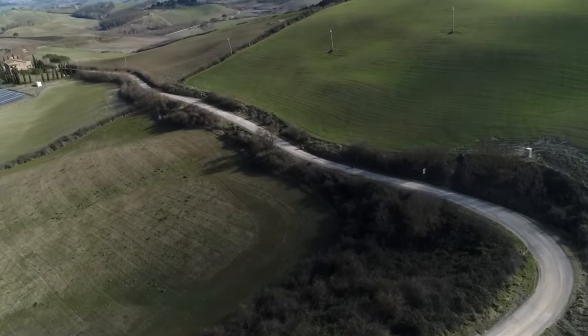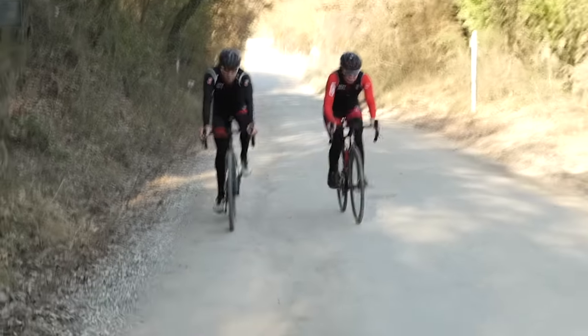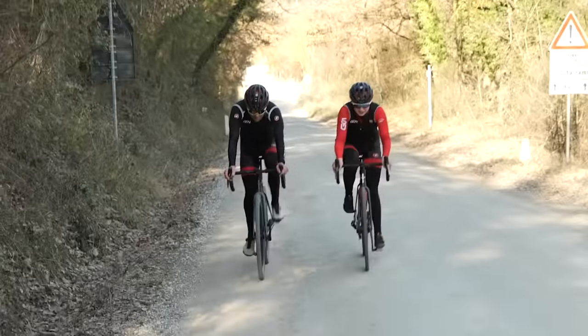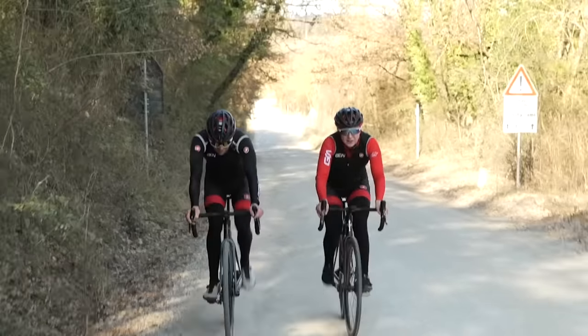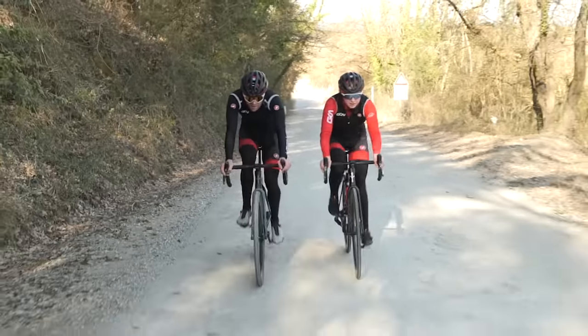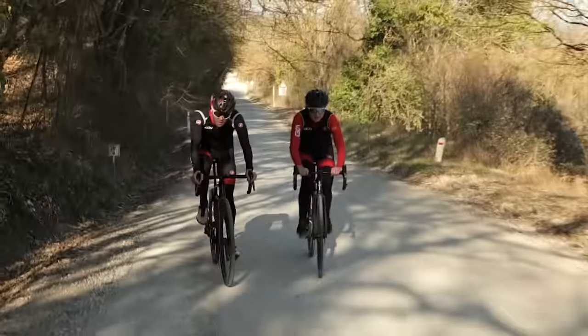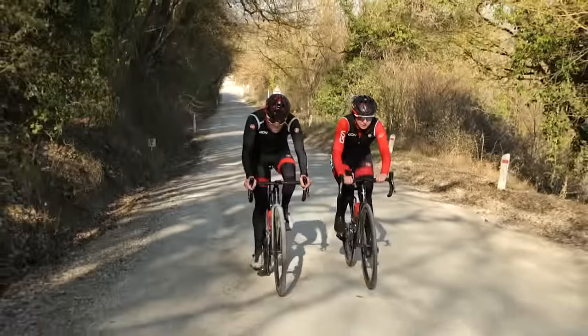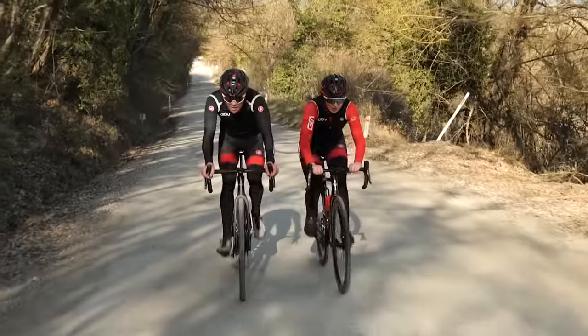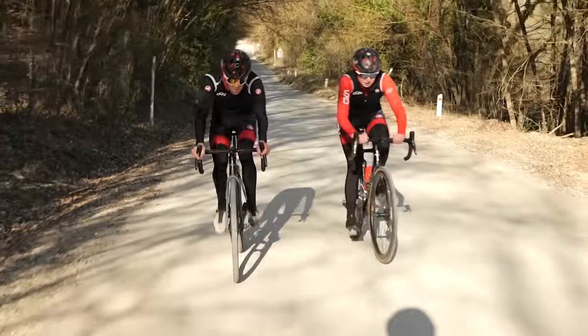On the third gravel sector, we repeat the experiment. Manon does 230 watts, and I'm still a bit lower at around 211-217 watts — counterintuitive, but it shows the gravel tire still has lower rolling resistance on this terrain. The difference is in grip: Manon has less traction, and that's where the real gap will emerge on technical corners and steep, loose climbs.